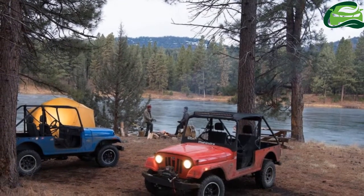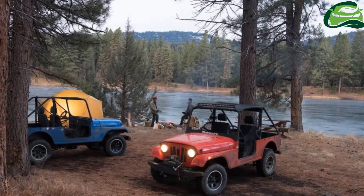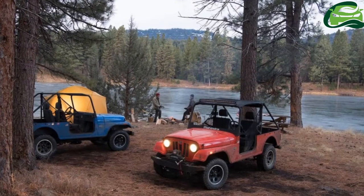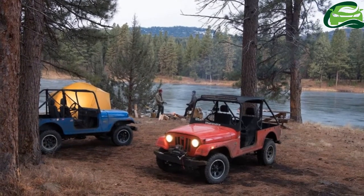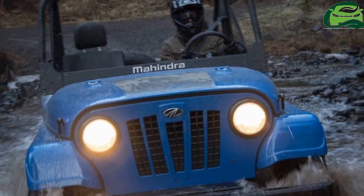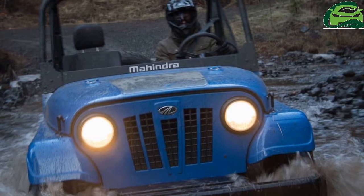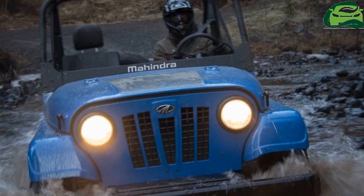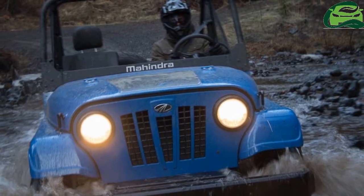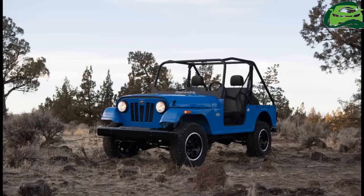The Mahindra Ruxer can achieve a top speed of 45 miles per hour (72.42 kilometers per hour). It has a towing capacity of 3,490 pounds. Mahindra has averaged a range of over 350 miles (563.27 kilometers) from its 12-gallon (45.42-liter) fuel tank.